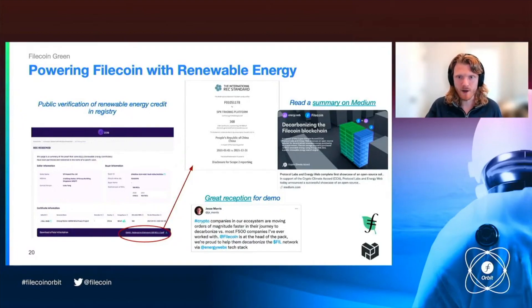You can read about this on a Medium article we published with Energy Web. There's been really great reception for this first foray into doing this, including a tweet noting that crypto companies are moving orders of magnitude faster in their journey to decarbonize versus most Fortune 500 companies, and that Filecoin is at the head of the pack.